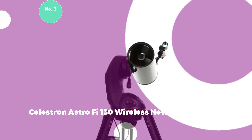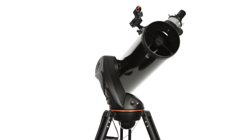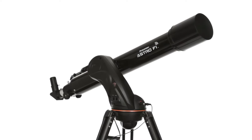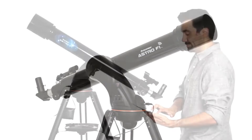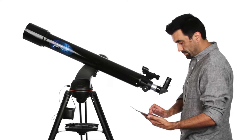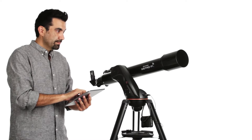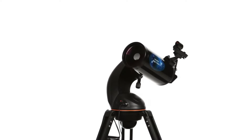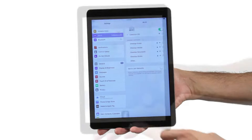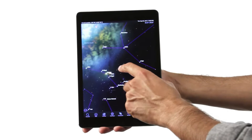#3: Celestron Astro-Fi 130 Wireless Newtonian Telescope. The Celestron Astro-Fi 130 allows seamless control through integrated Wi-Fi, utilizing the Celestron SkyPortal app for iPhone, iPad, and Android devices. With fully coated glass optics, the Astro-Fi 130mm Newtonian delivers exceptional views of the Moon, planets, and nebulae. Its substantial 130mm aperture ensures optimal resolution, while the short focal length provides remarkably wide fields of view. Equipped with an accessory tray accommodating 1.25-inch eyepieces and a rubber-lined space for a smartphone, this telescope offers convenience. It includes a star pointer finder scope, two Kellner eyepieces, and a mirror star diagonal. The telescope's wireless functionality, paired with the user-friendly smartphone app, simplifies targeting and tracking.